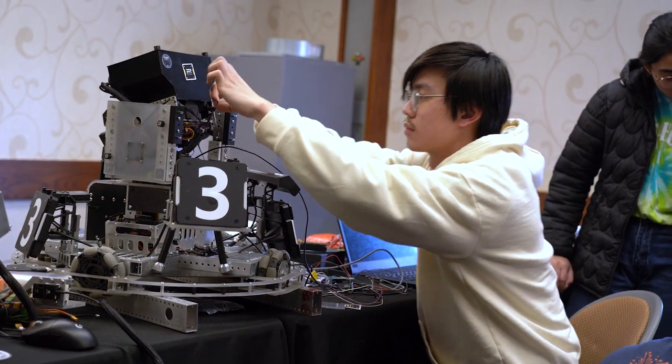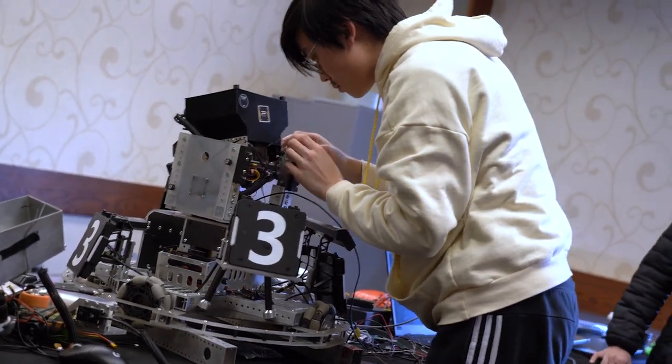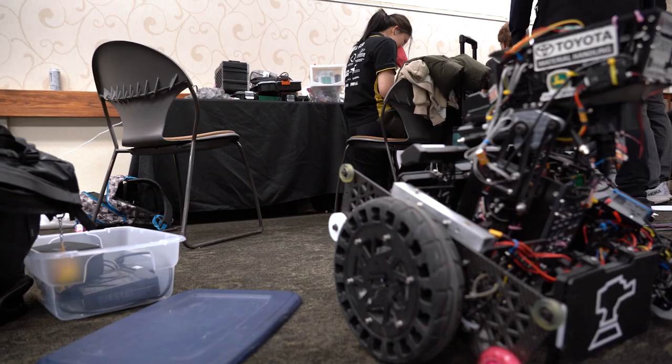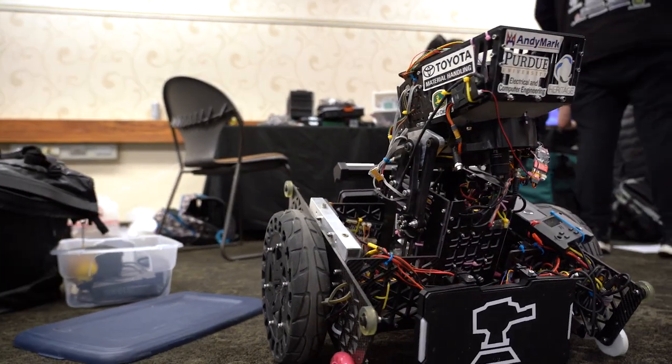I am on the electrical sub-team. Right now a lot of the members are doing personal projects, but the big overarching project for the team is developing and testing the super cap, or super capacitor, for our robot.